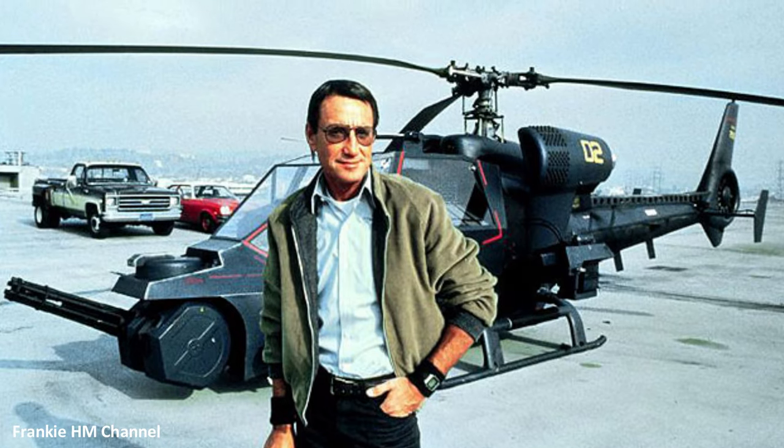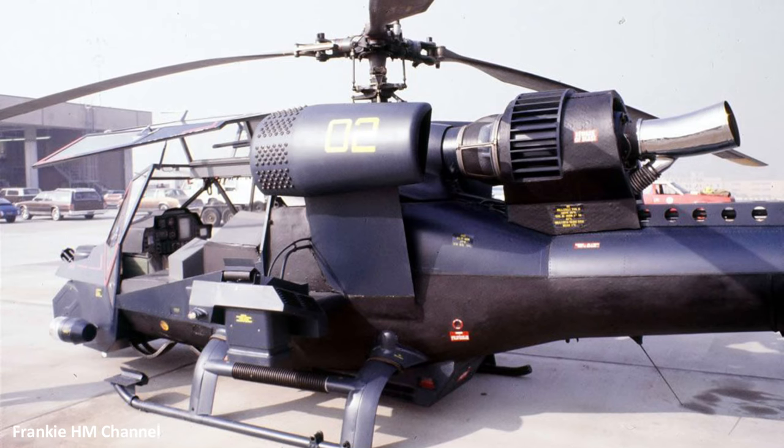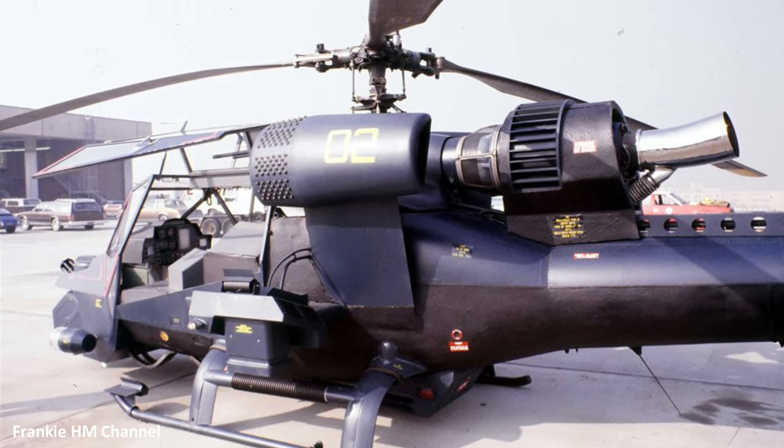The modifications came at a cost. These helicopters became so heavy that creative filmmaking tricks were employed to maintain the illusion of speed and agility on screen.